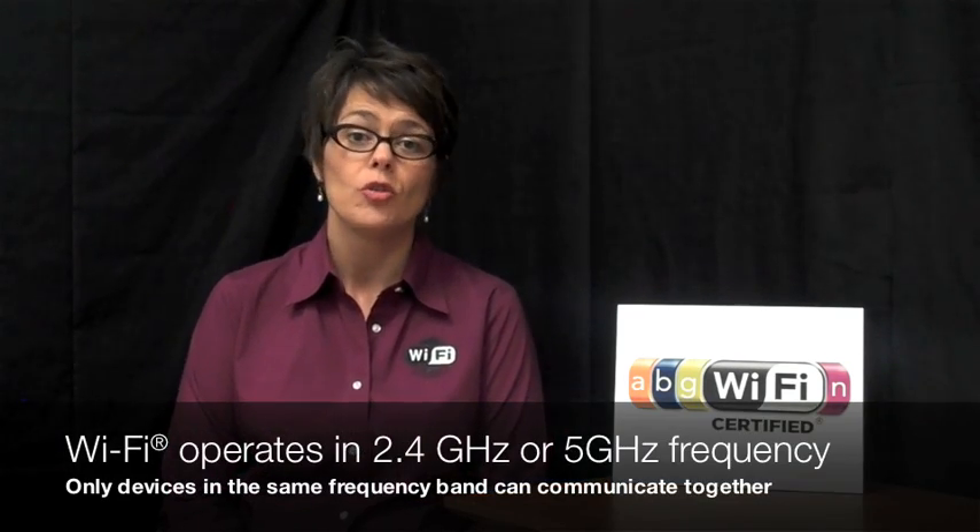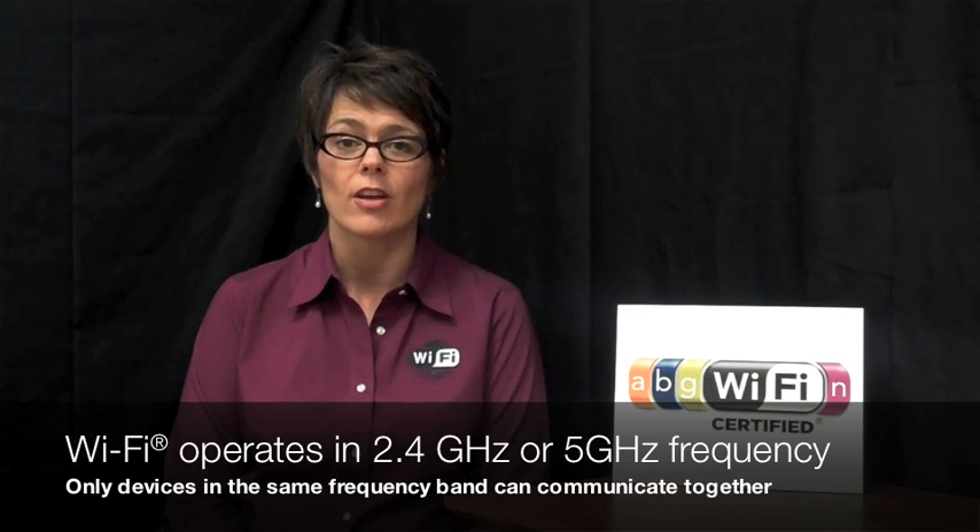Hi, I'm Kelly from the Wi-Fi Alliance and now I'm going to talk to you about frequency bands. 11N Wi-Fi can operate in two frequency bands: 2.4 GHz and 5 GHz.